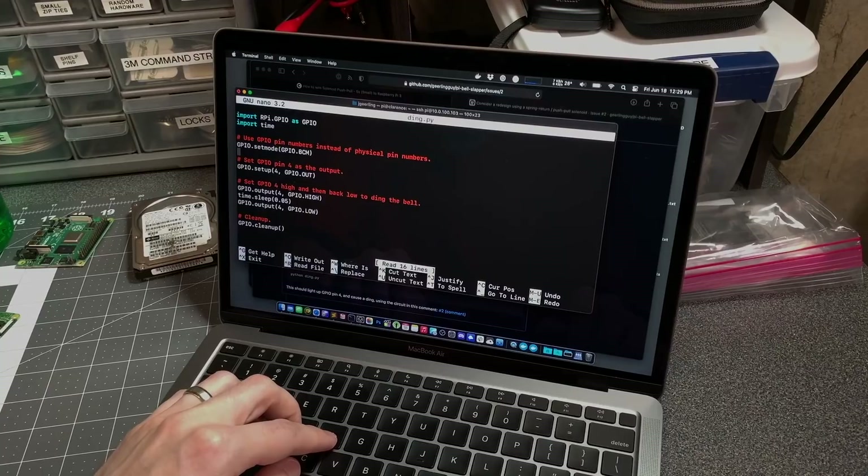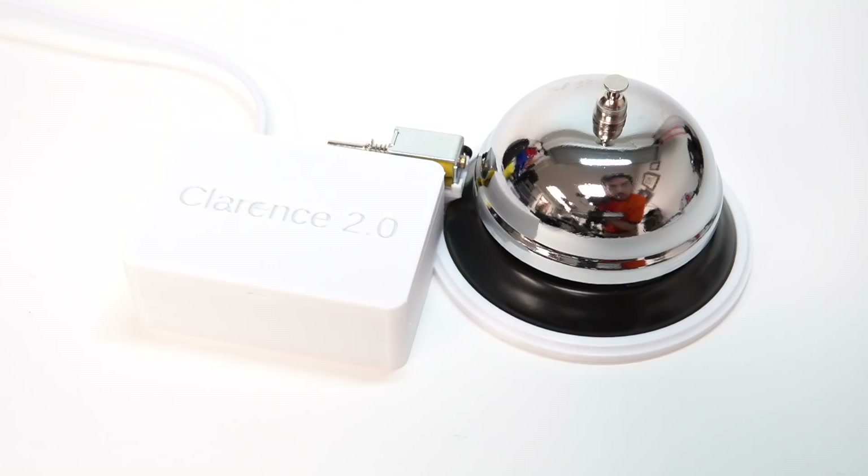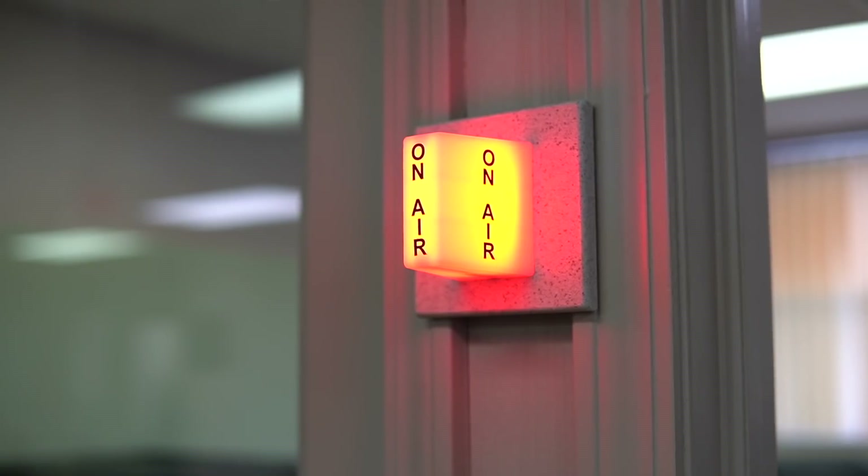Welcome to the Internet of Dings. This is an internet-connected bell powered by a Raspberry Pi and some Python that triggers a ding every time it gets an email notification that somebody donated money to a local non-profit radio station.